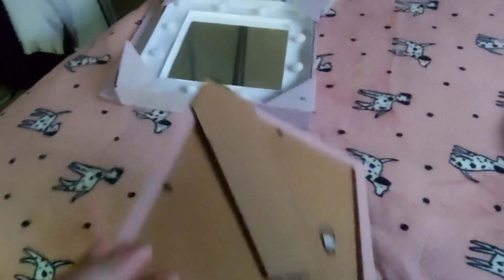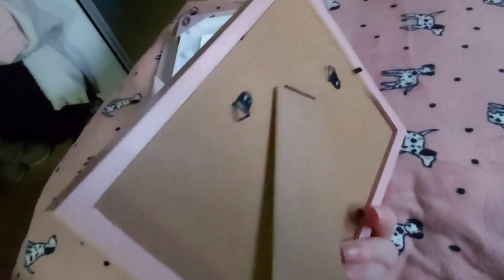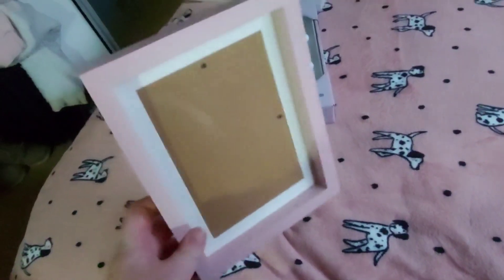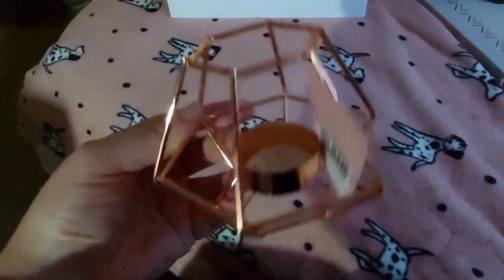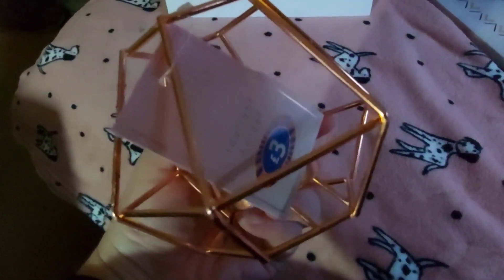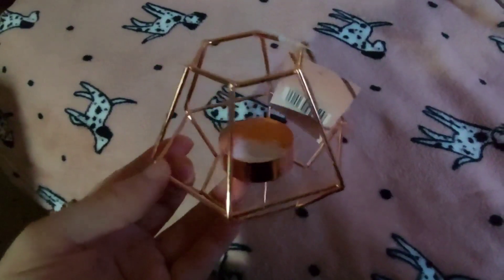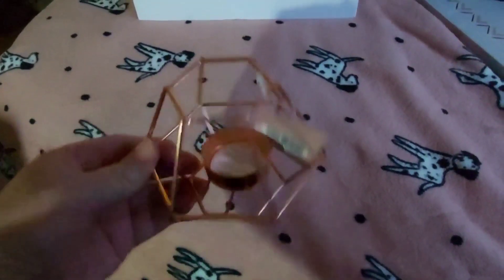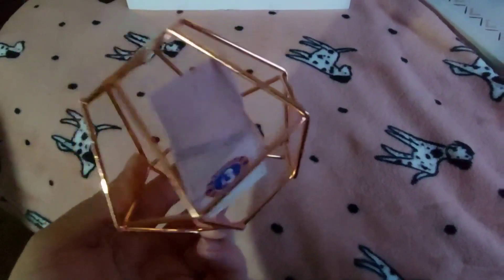The next item is this lovely pink picture frame and it was only £2. You cannot go wrong with a nice picture frame - it feels like good quality for the price, it's quite thick, and I thought it would go nice with the colour scheme. The next thing I got was this tea light candle holder. This was only £3 and I love the rose gold colour. I thought it would look nice with the aesthetic of the room, gives a nice vibe, and it's a nice shape.